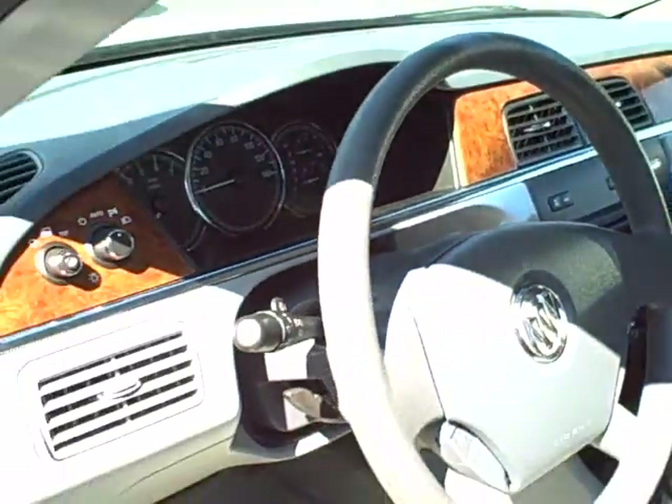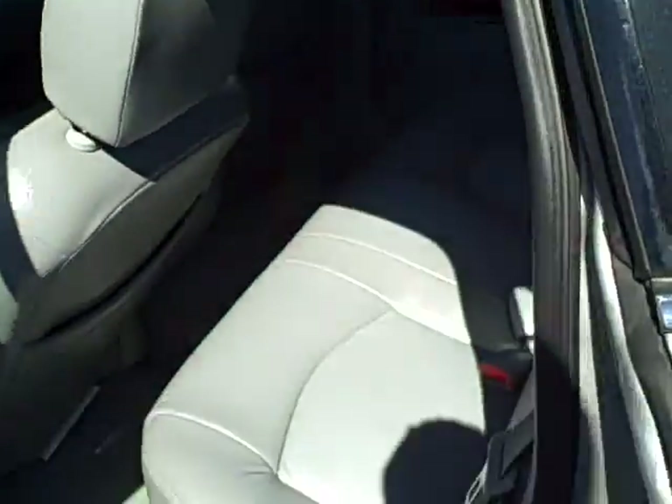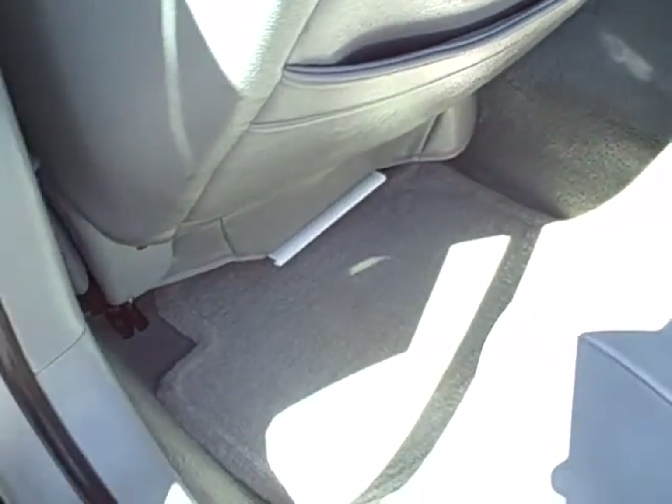It does have the V6 engine, so it's going to be decent for MPG. Wood grain dash. You can see the second row seating area and carpeted floor coverings — it's all in very nice shape.